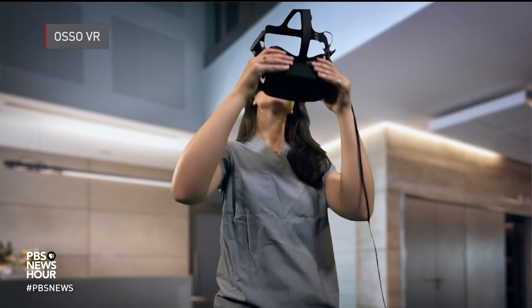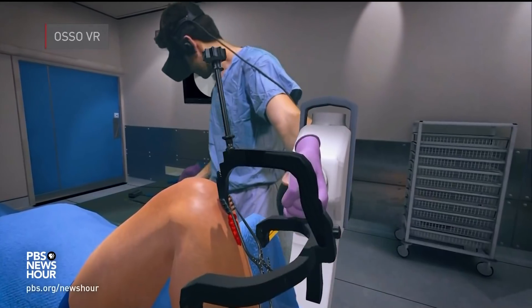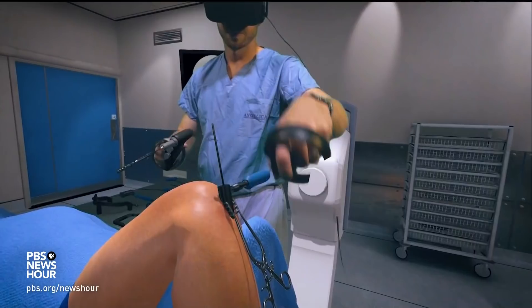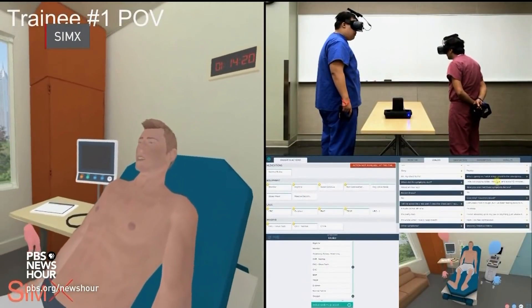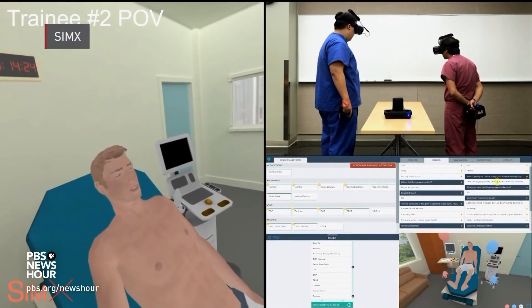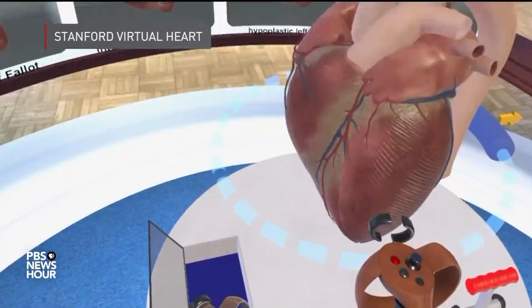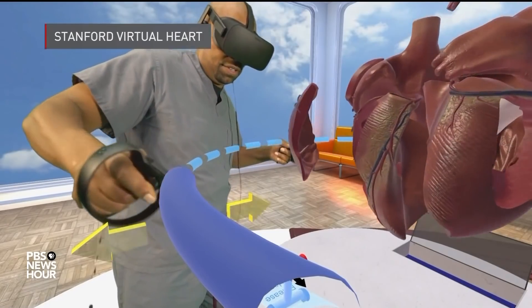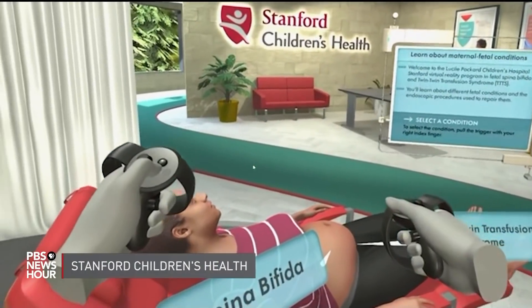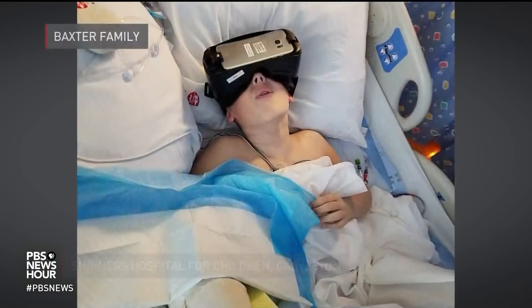OsoVR allows you to practice modern surgical techniques anytime, anywhere. A growing number of medical schools are using VR to help students practice operating room skills, engage in realistic patient interactions, and learn the intricacies of the human body. Some hospitals are now using VR to counsel patients about complex interventions and to help reduce stress and pain during difficult procedures.